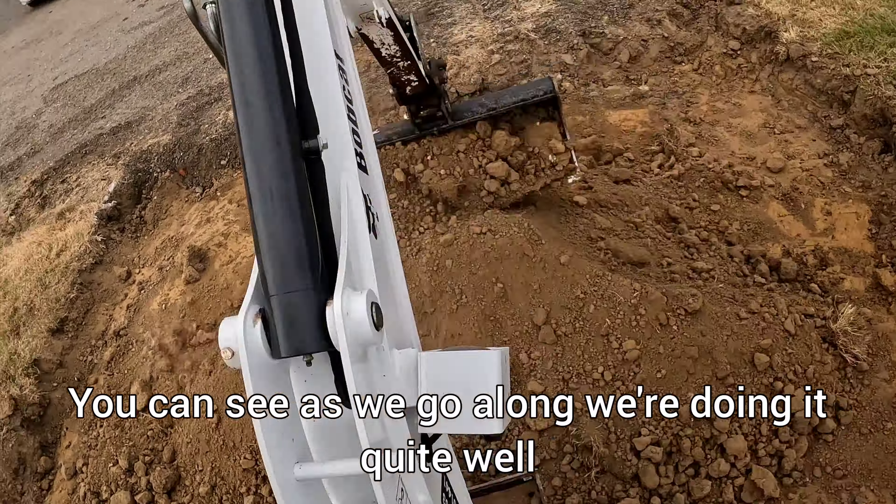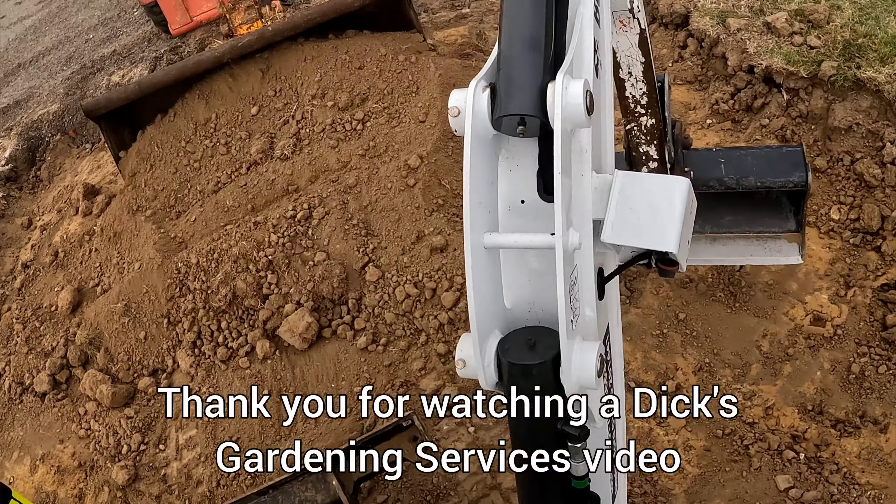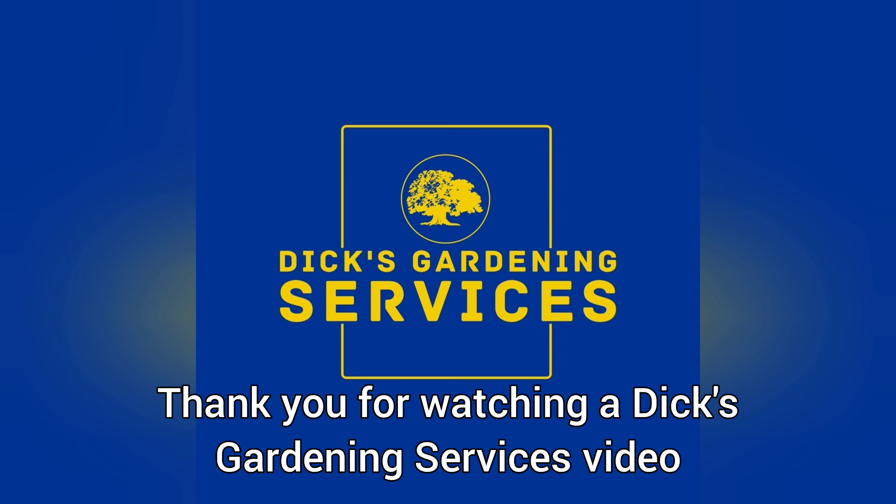You can see as we go along we're doing it quite well and then we have some help towards the end of the day. Thank you for watching a Dick's Gardening Services video. Thank you.